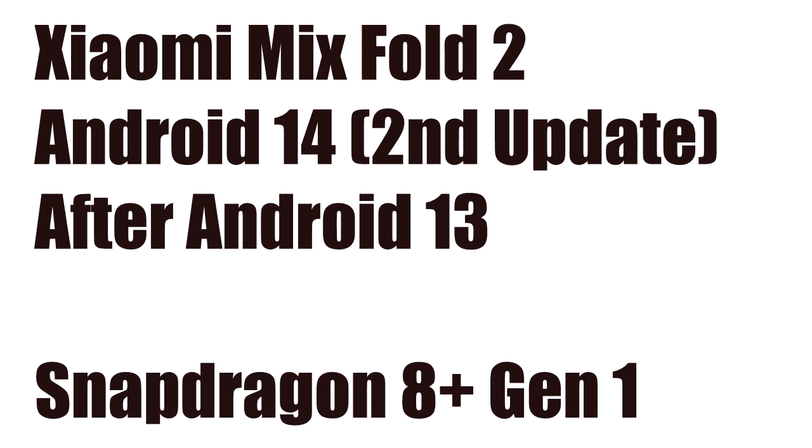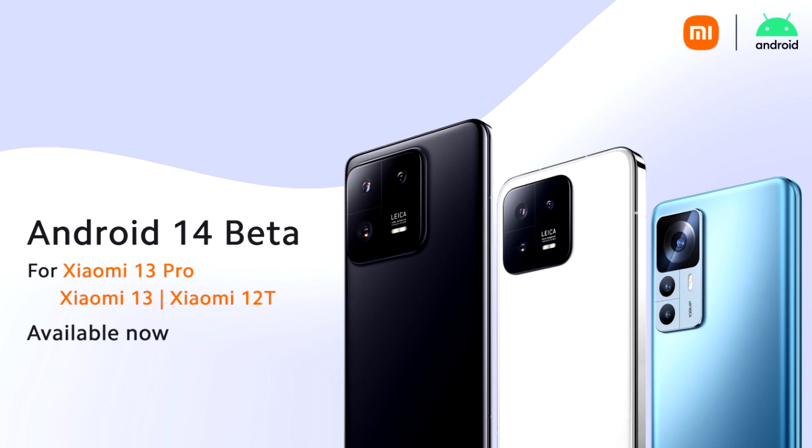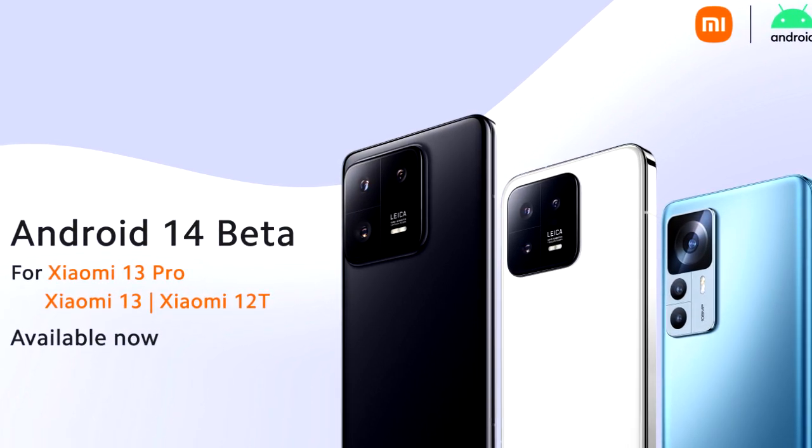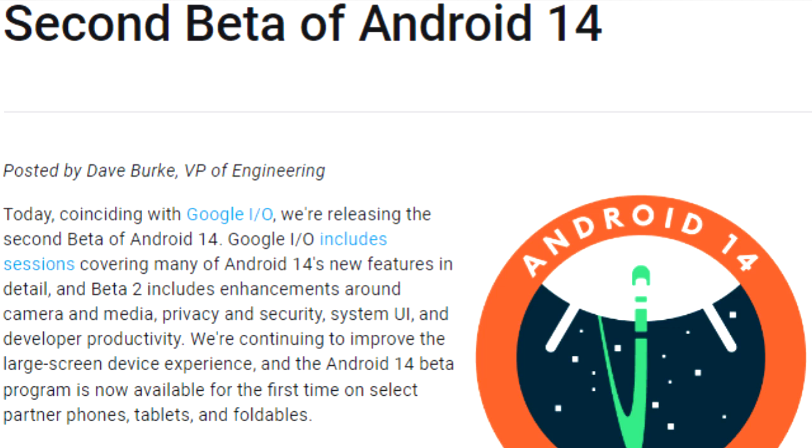The Mix Fold 2 has the Snapdragon 8 Plus Gen 1 chipset, which is very powerful and can easily handle Android 14 without any issues. Xiaomi has already released Android 14 beta updates on their three flagship smartphones.